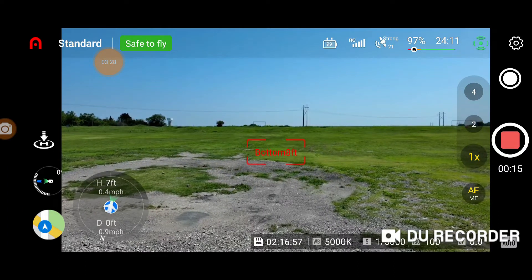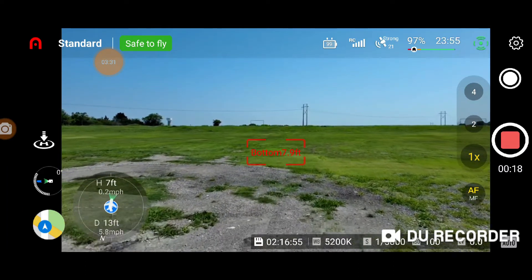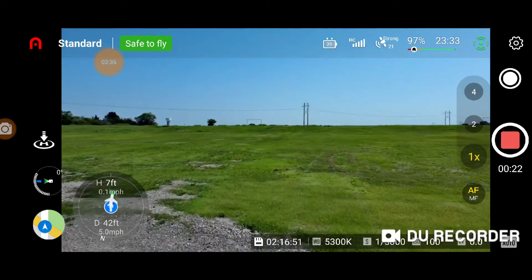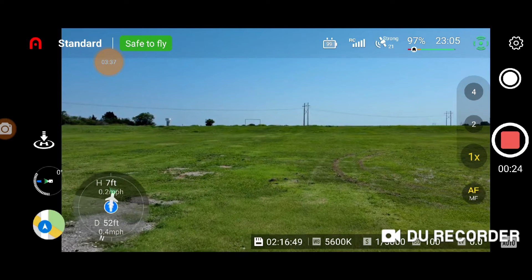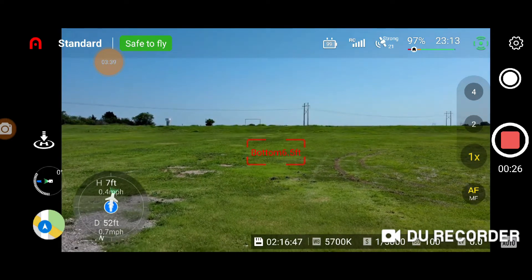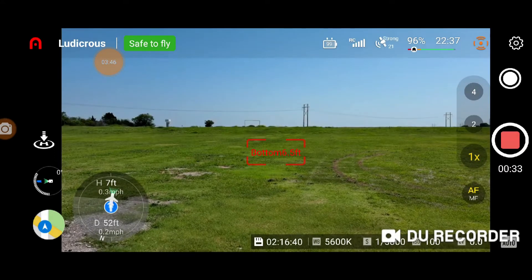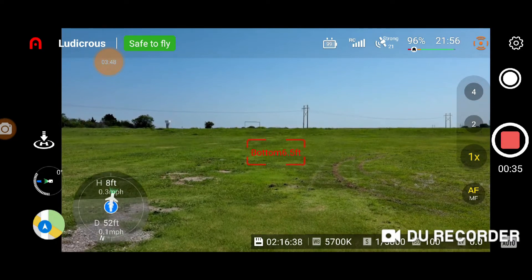Going against the wind in standard speed — it's still moving pretty good even in standard speed. Now we're going to switch to ludicrous mode. Confirm — going to go up some.